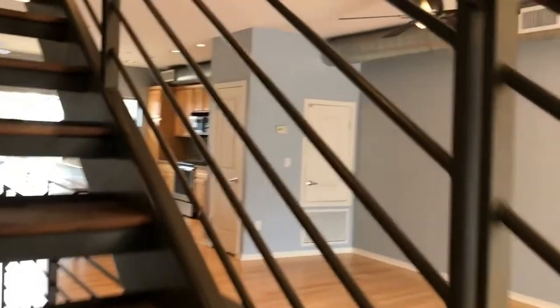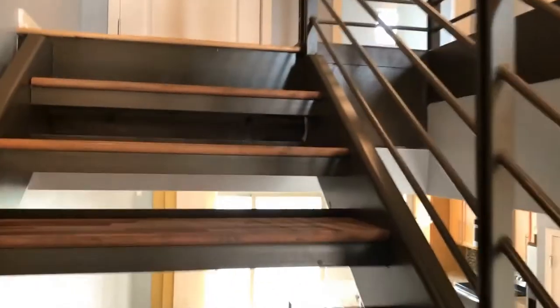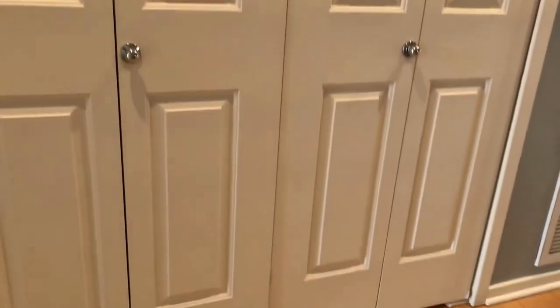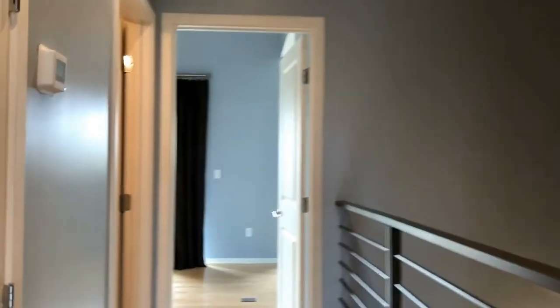Really nice space. We'll take you up to the top level and show you where the bedrooms are located. As we come up towards the top of the stairs, you'll notice there's some additional closet storage here — it's actually a really nice coat closet with some built-in shelves. And just in the hallway, we've actually got a washer and dryer, which is conveniently located just between both of the bedrooms and is also included.